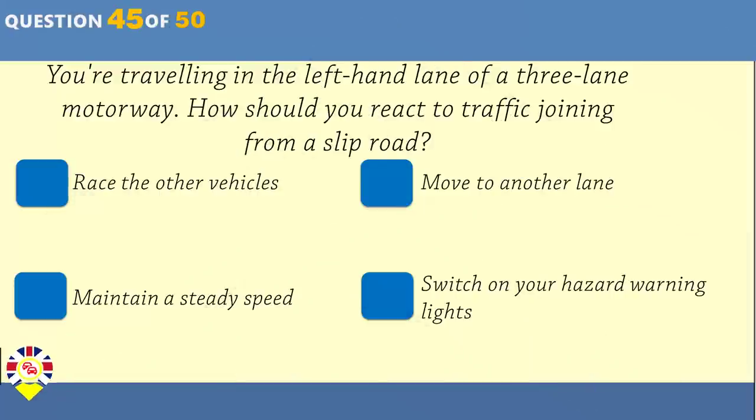You're travelling in the left-hand lane of a three-lane motorway. How should you react to traffic joining from a slip road? Race the other vehicles. Move to another lane. Maintain a steady speed. Switch on your hazard warning lights.